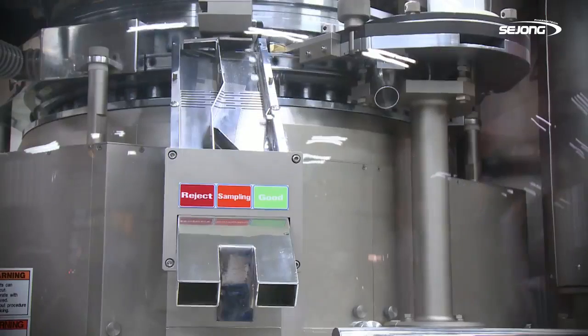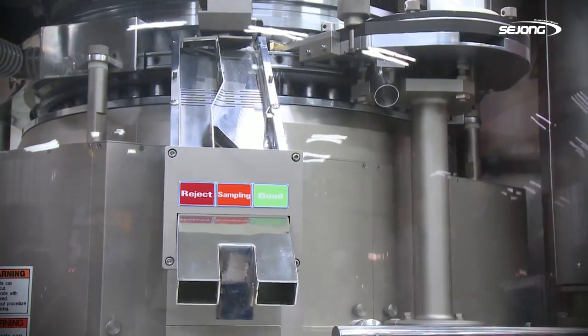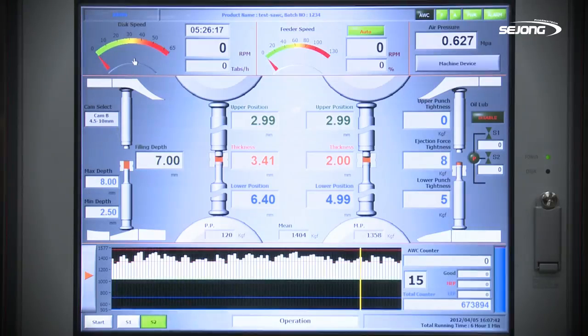In addition, essential factors for mass production such as thickness and hardness are able to be maintained in the best condition.